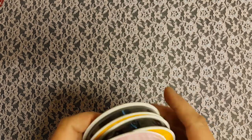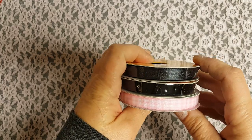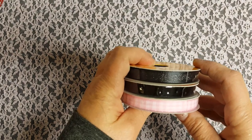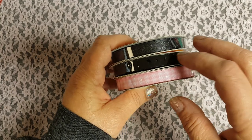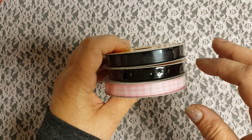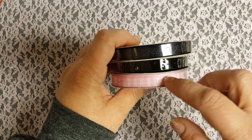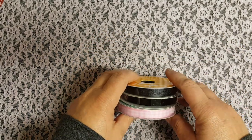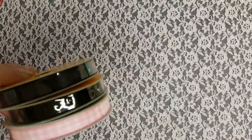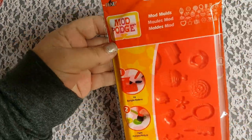They also had their ribbon — I think this was last week. It was 40 or 50% off. I paid like $1.19 for each one. So I got some black glitter, a velvet black, and then this pretty checkered pink. Because I love ribbon. I had a 50% off coupon as well.